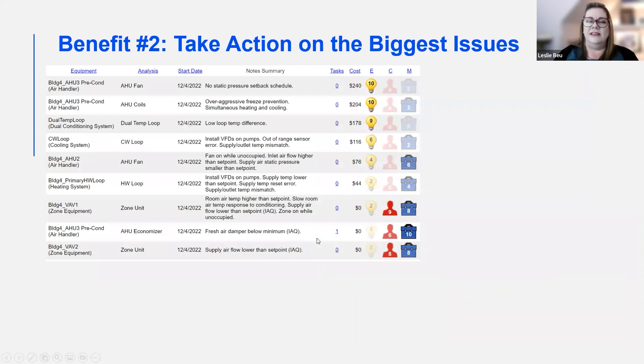The second benefit is that the FDD system allows automatic checks to be performed on all systems, so your maintenance staff or service provider don't have to do as many manual maintenance checks. Systems are being checked multiple times every day instead of maybe once a quarter or once a year.